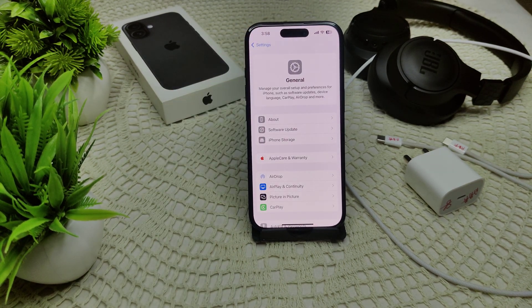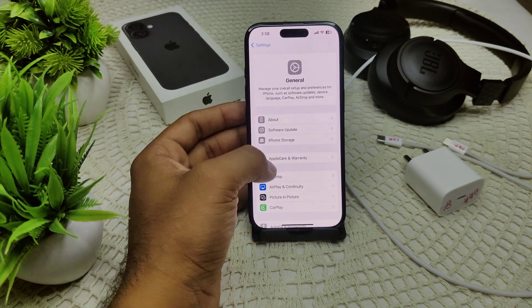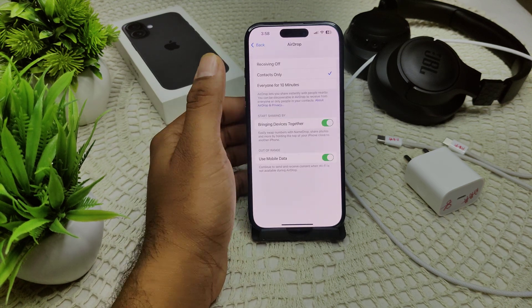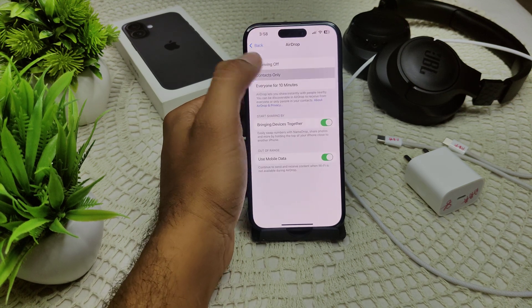You should also try disabling AirDrop, as AirDrop settings can sometimes cause unexpected issues while charging. Go to Settings, then General, then AirDrop, and set it to Receiving Off to turn off this feature.